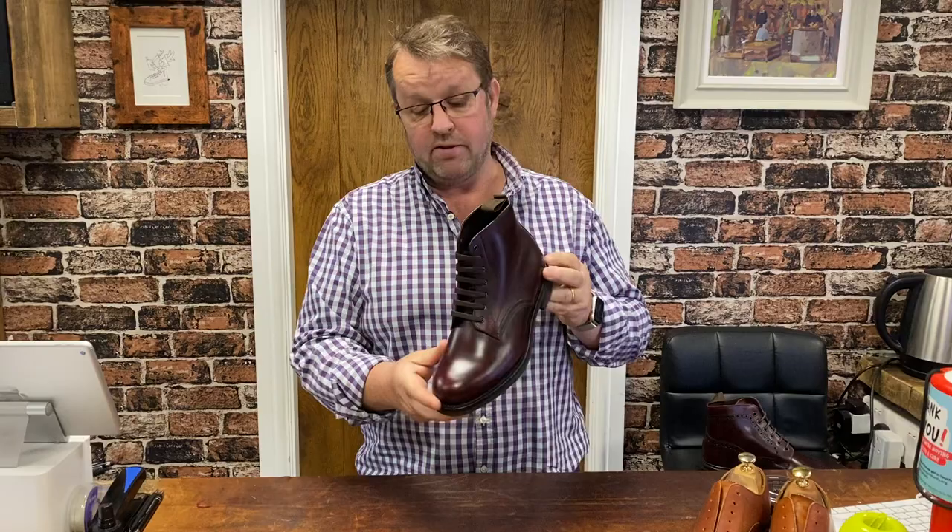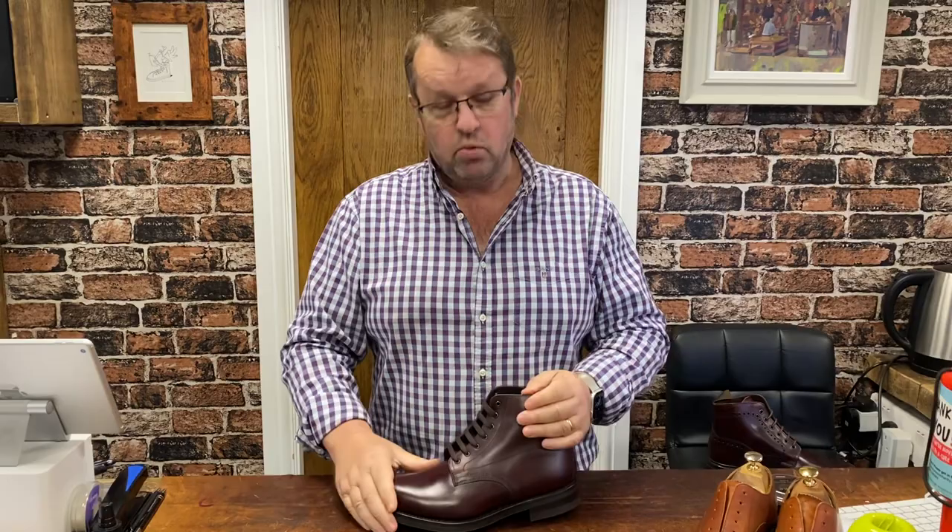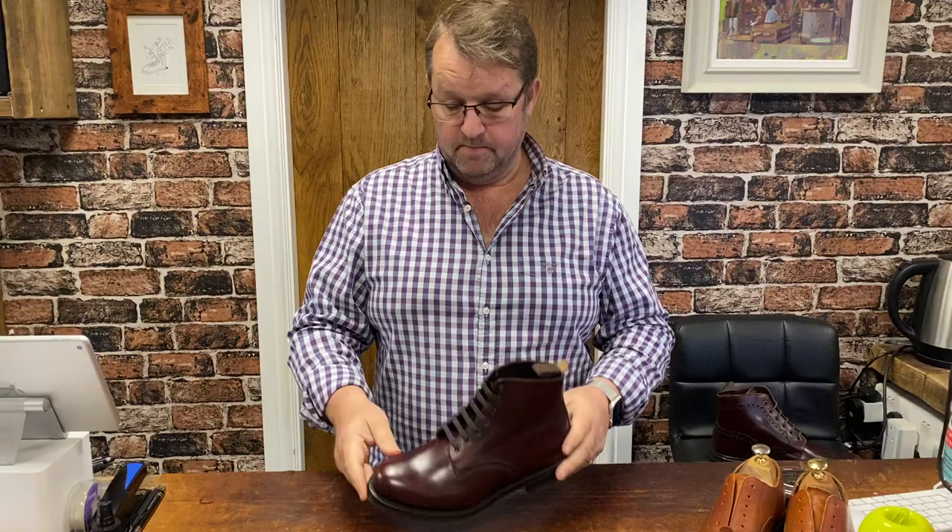The Hebden — this burgundy is the newest color. The boot itself has been around for a couple of years. We have it in black calf, brown waxy calf, and brown waxed suede, so this burgundy is the fourth in the lineup of that lovely boot — great for winter.